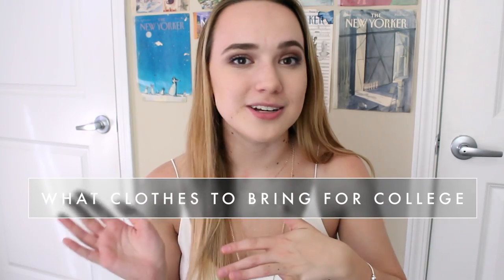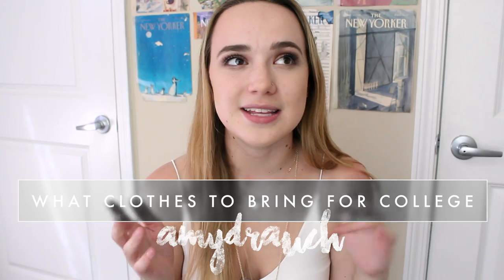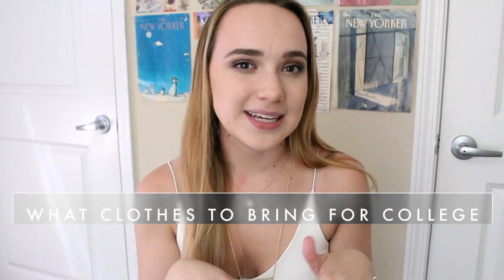Hey everybody, welcome back to my channel. Today I'm going to be doing a video about things that you should and shouldn't bring to college, kind of clothing edition. I did a video pretty similar to this last year and I'll go ahead and link it down below. You guys seem to really like it so I thought I'd revamp it for this year with new tips and tricks that I've learned throughout the year.